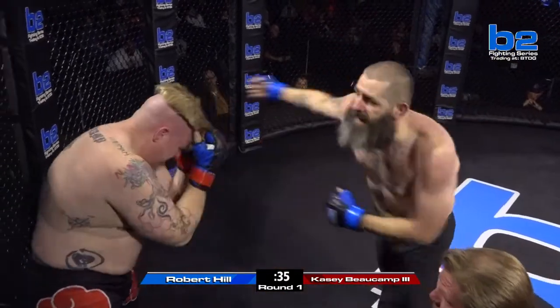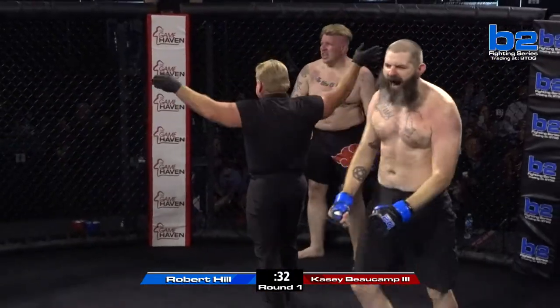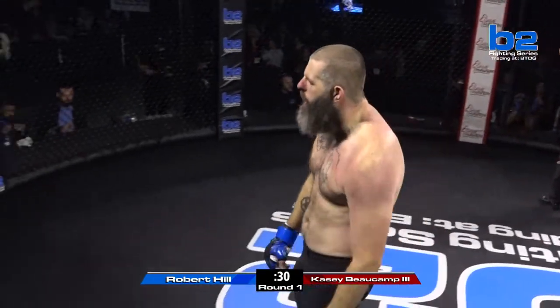Knees to the liver, to the head — it's over. Good job. Good stoppage by Gary Copeland.